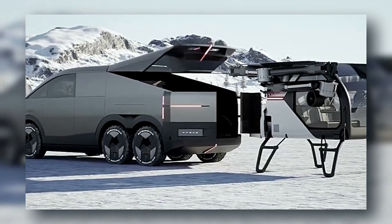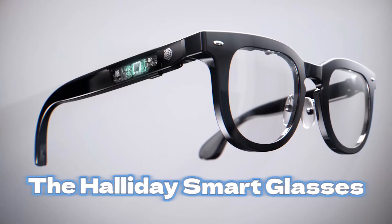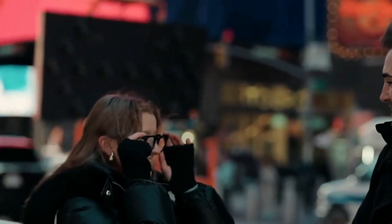But what if the future wasn't in the skies, but right in front of your eyes? The Haliday smart glasses look like regular eyewear, but they're loaded with AR capabilities, built-in speakers, and voice control. Navigation directions show up in your field of vision.